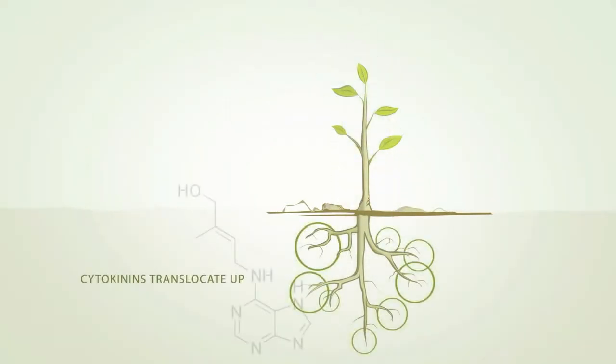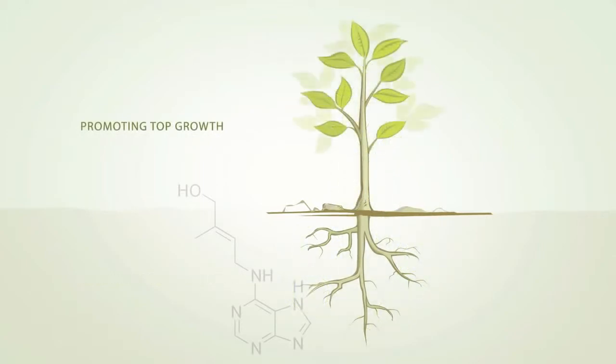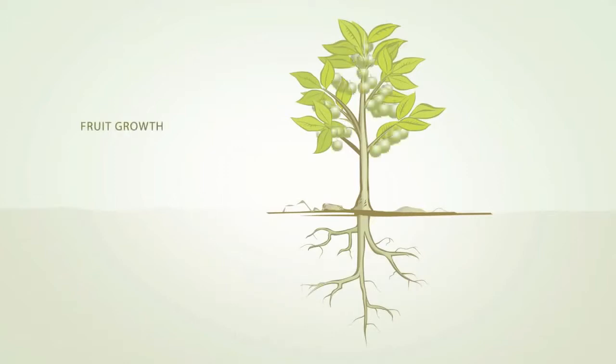Cytokinins are a group of plant hormones produced in the root tips and move towards the top of the plant. Their dominance provides a signal to increase lateral bud development, foliage, and also improve fruit sizing.